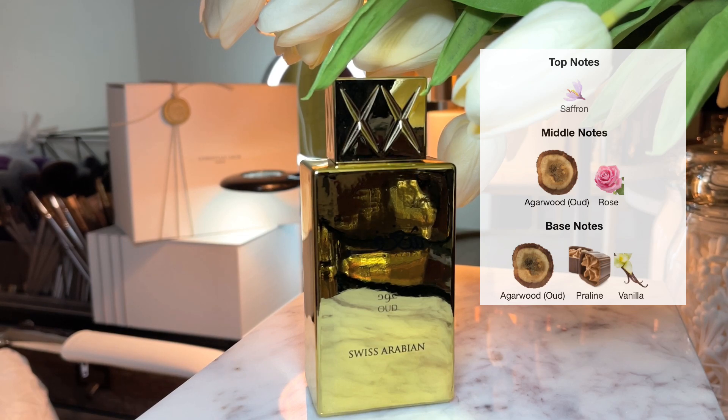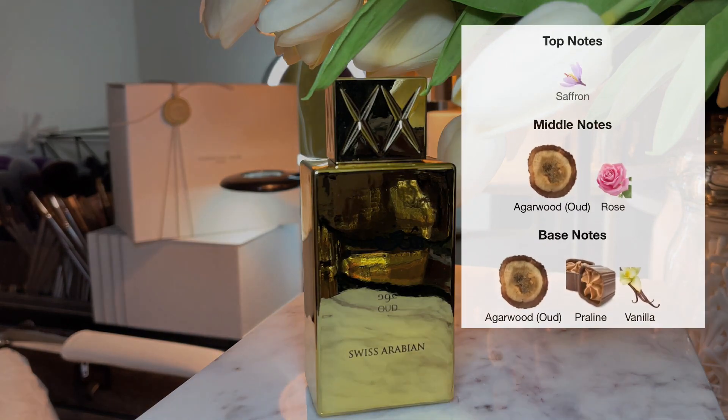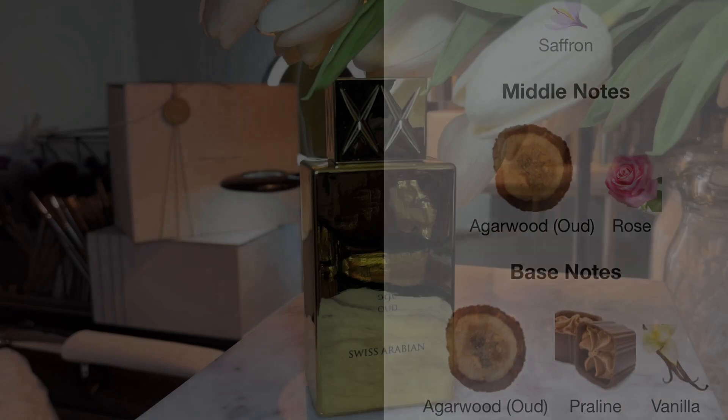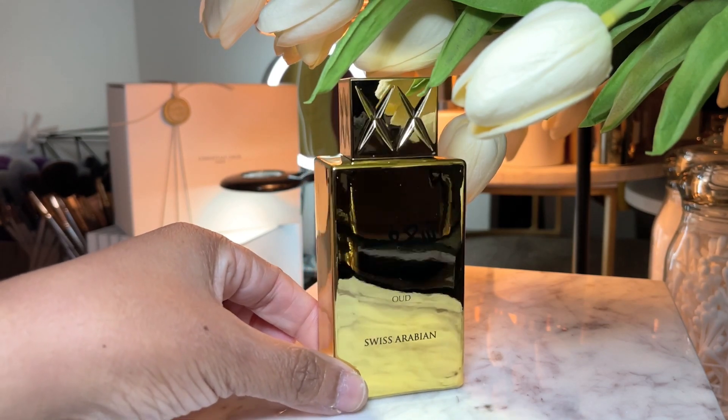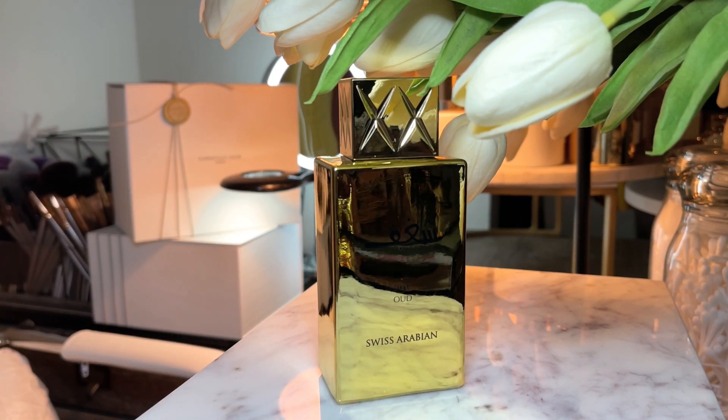This one is a sweet oud, vanilla, rose, warm, spicy, lactonic, nutty, metallic, powdery fragrance — a more inexpensive version of Oud Bouquet. Look at the beautiful bottle, which plays right into the festivities — that gold, nice, bright, beautiful bottle.